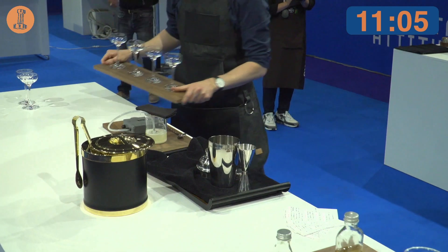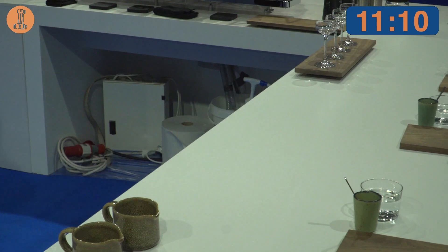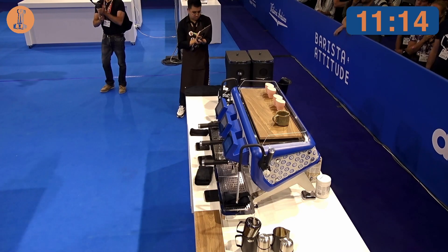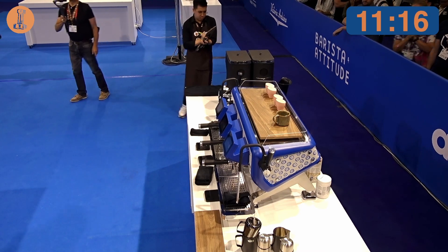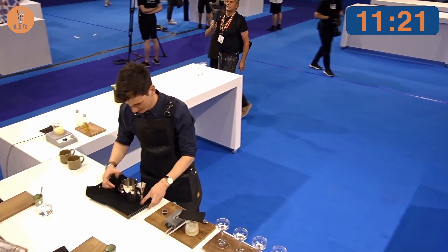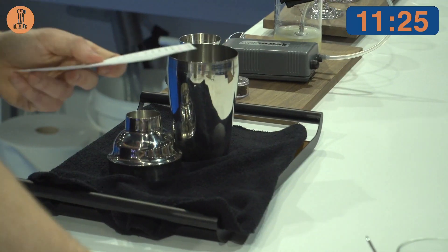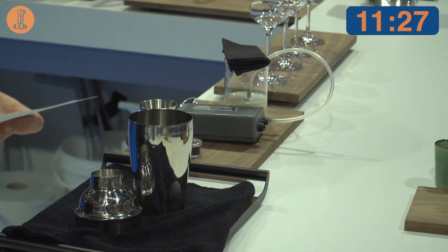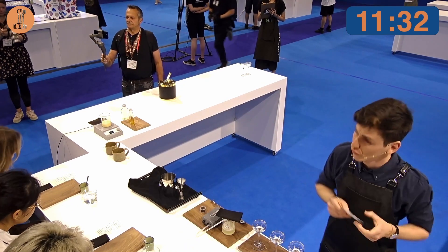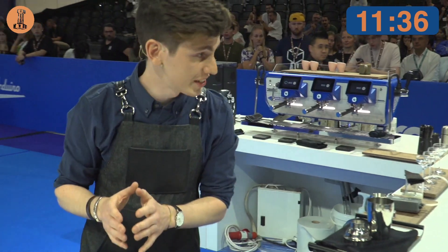All right, if you are ready, let's go to the last course, the signature drink. In the cards I'm giving you, you can find all the information about my signature drink ingredients. I know it's summer and it's hot, so let's make a refreshing mocktail, starting with the first ingredient representing the fermentation.